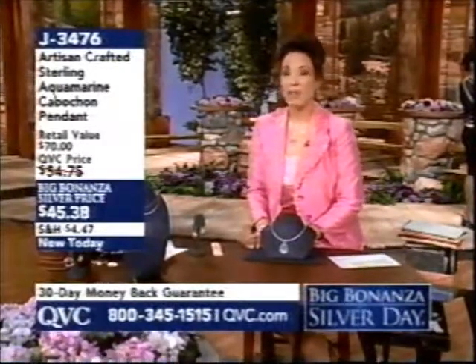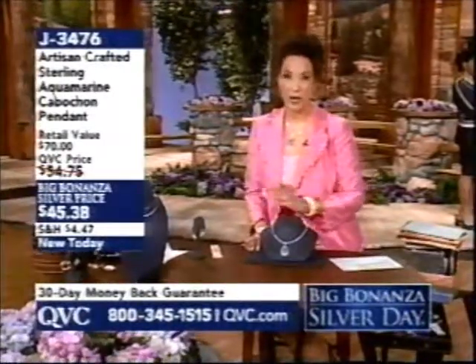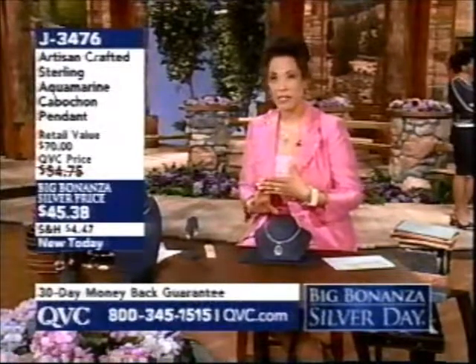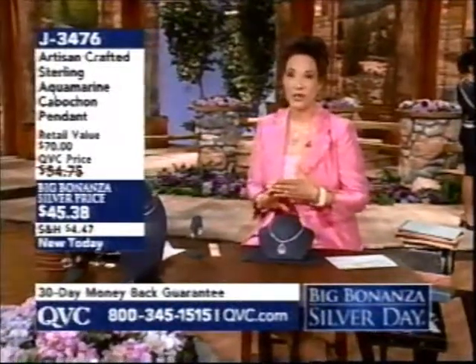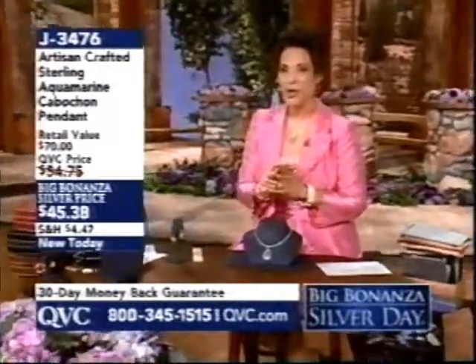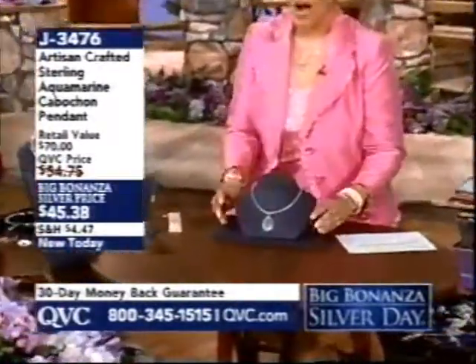On this day we celebrate that big silver strike that took place 133 years ago today with our Big Bonanza Silver Day. All day long we're bringing you gorgeous sterling silver jewelry, special low prices in honor of Big Bonanza Silver Day, and lots of brand new items. Today's special value is brand new and you can continue to dial in for it.